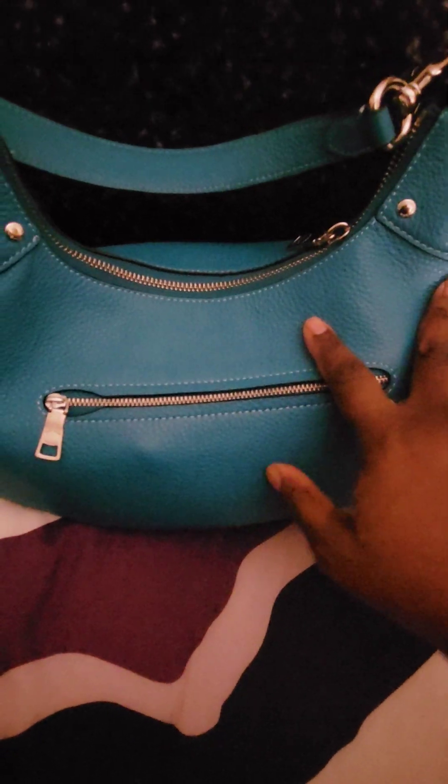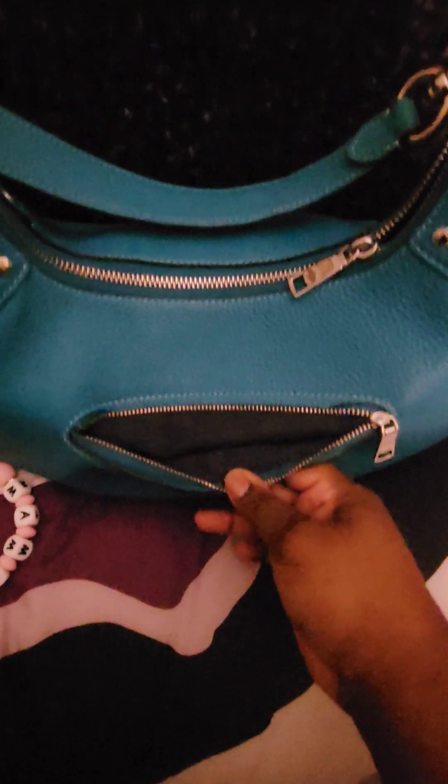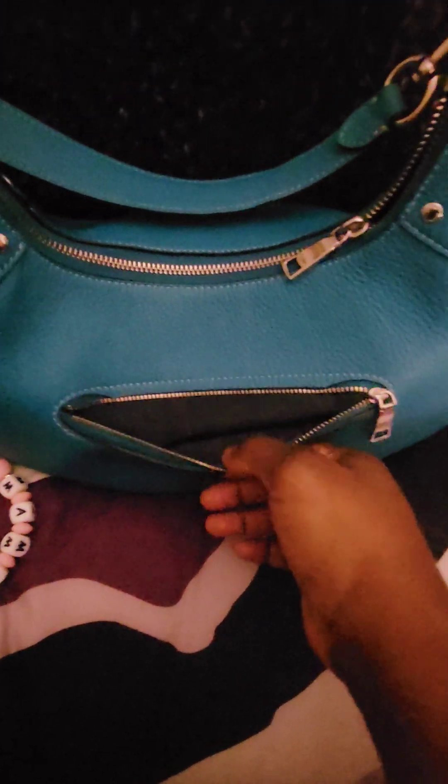The bag does feature on the back panel a zipper pocket. This pocket is large enough to hold a cell phone. I typically put my phone here or my car key fob, which is what I have in here today. This bag has kind of a navy blue lining, coming up a little bit more black on the screen.